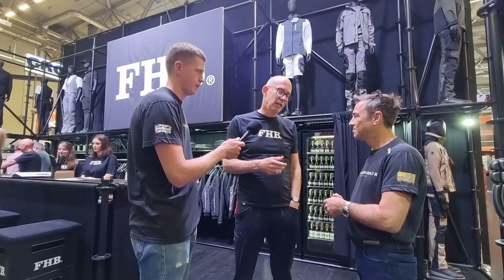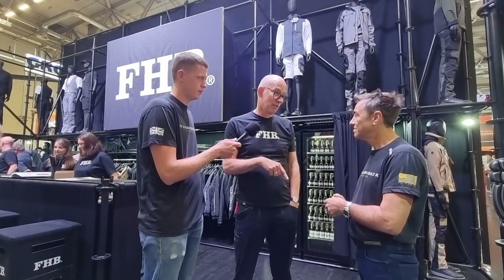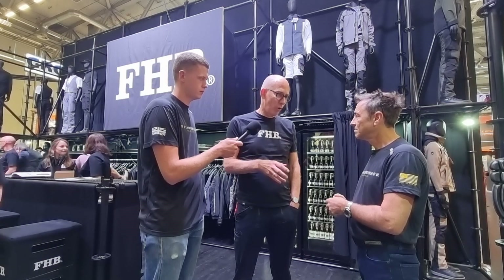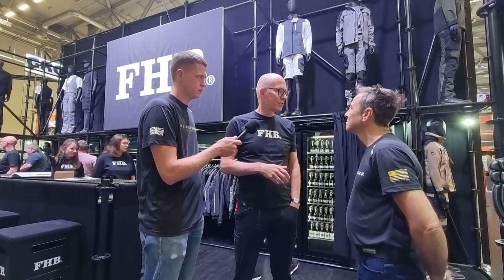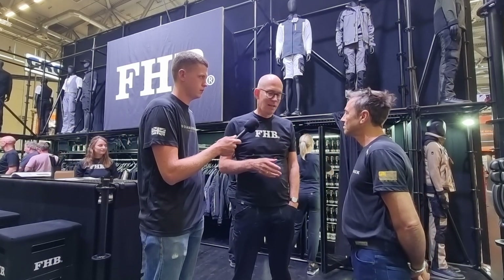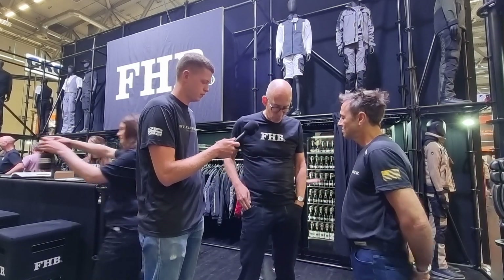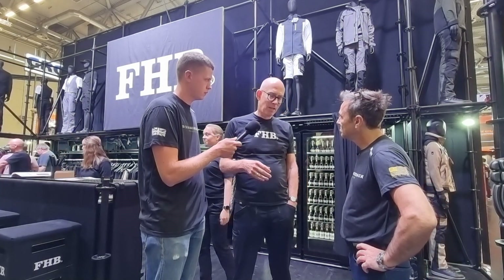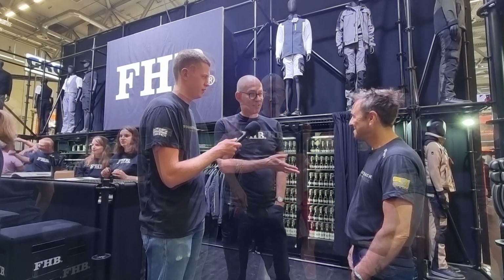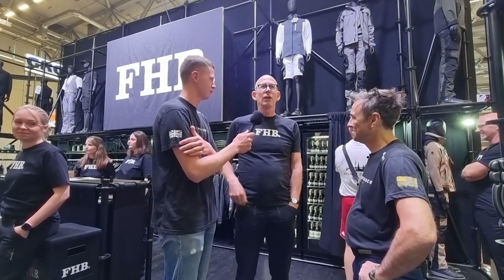Peter explains it goes back to the Middle Ages, when carpenters would travel around the world because after two years with one company they couldn't learn anything further. They had to go abroad to see what was going on in other companies. This tradition continued, and they were required to wear corduroy — and that corduroy actually comes from Manchester.